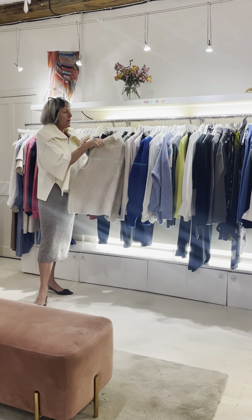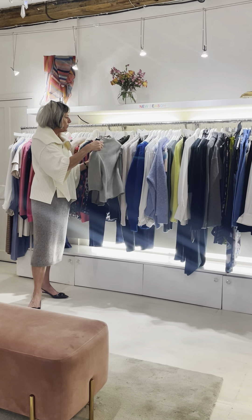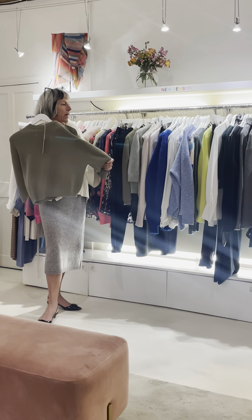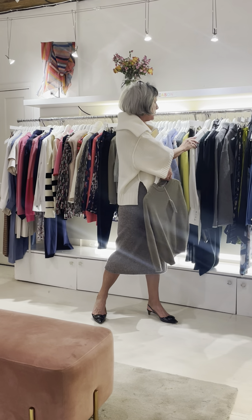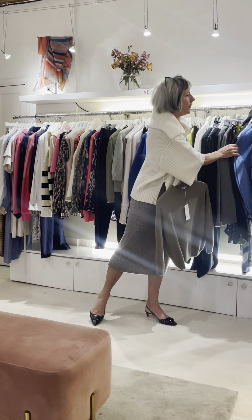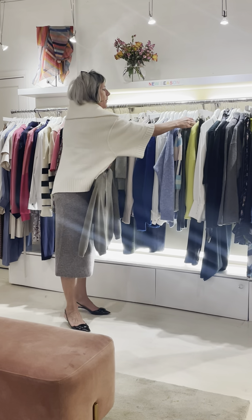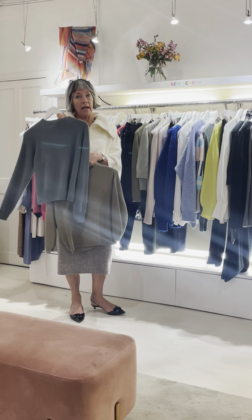We have a lovely array of Margaret Howell pieces, from the mossy rib stitch through to glorious cashmere pieces in burgundy. Here's one of them — beautiful, and typical of Margaret Howell to get the colors absolutely right.